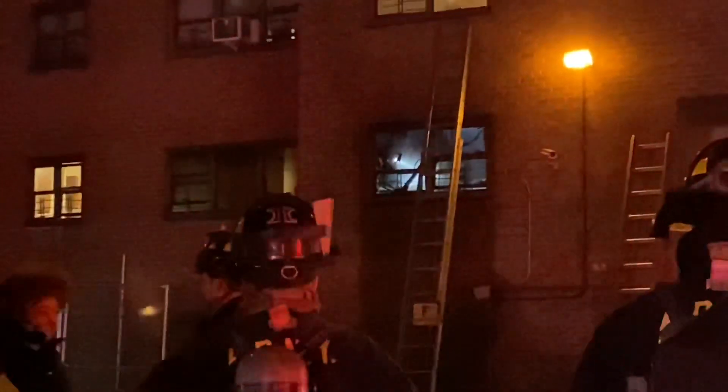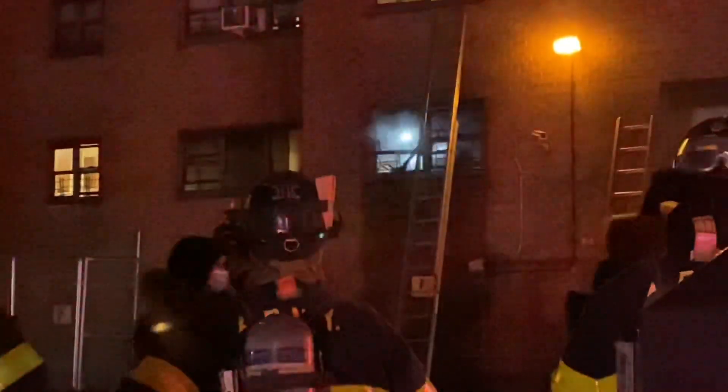Fire sector to command. Command, go ahead army officer. Fire is knocked down. Primaries throughout the fire floor, including the fire room 3-3 — negative 3-3. Look at that 5th floor.